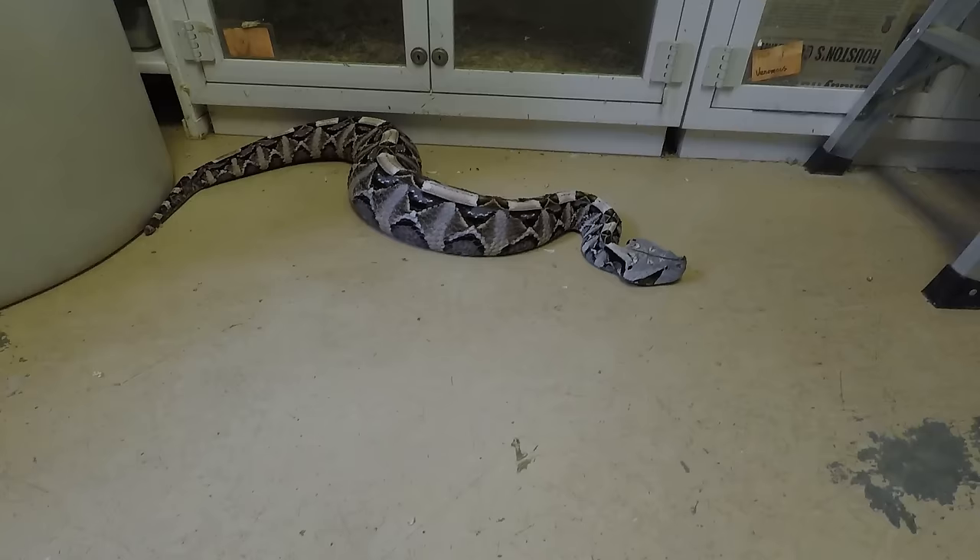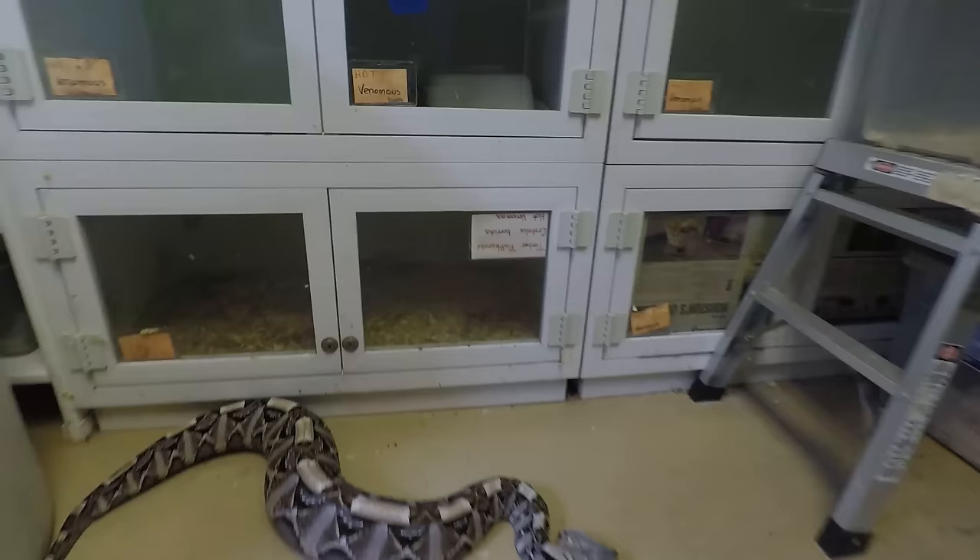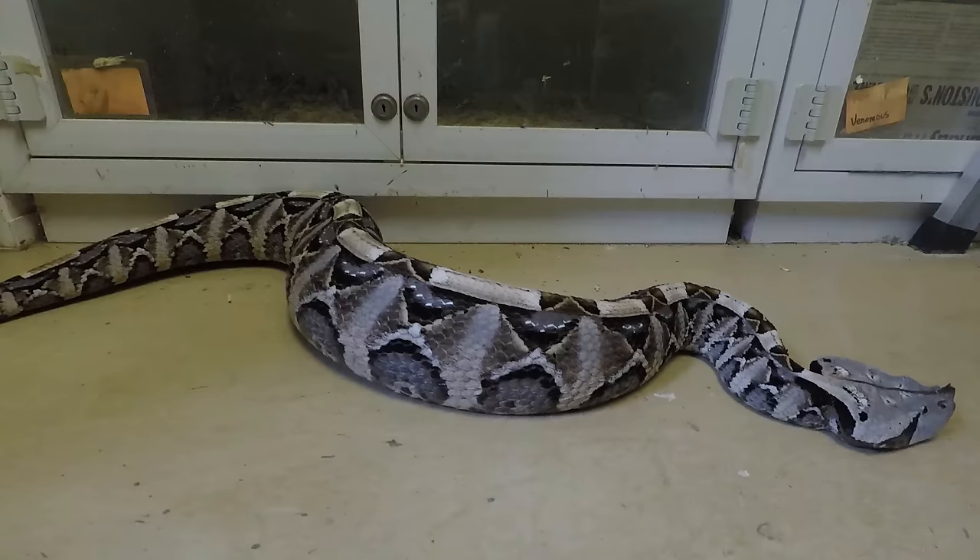Right now he's kind of relying on his camouflage. He's coming on — you can't see me, you're not touching me, you're not bothering me. So I feel pretty safe. I'm ready to explode, but I feel pretty safe. And the patterns and colors on these animals are just amazing.